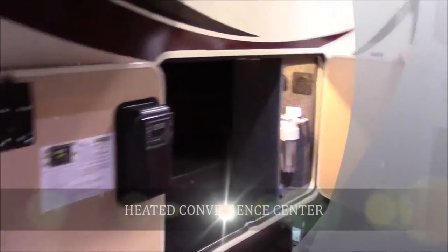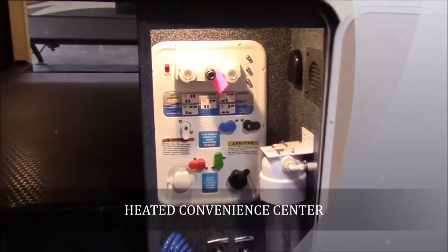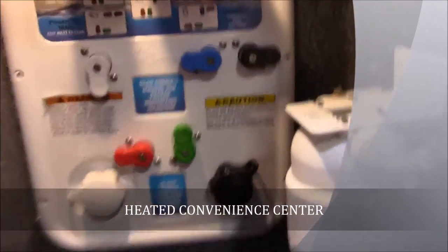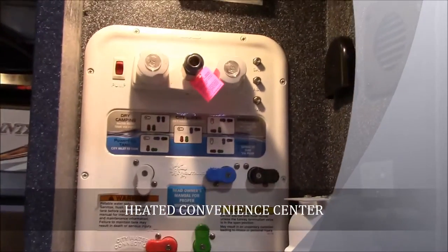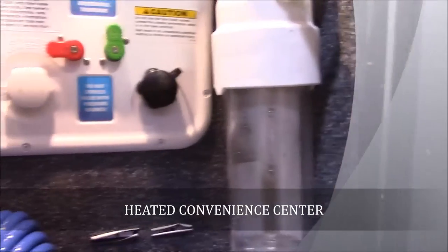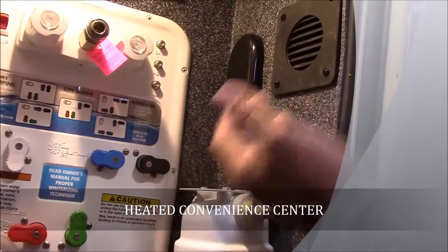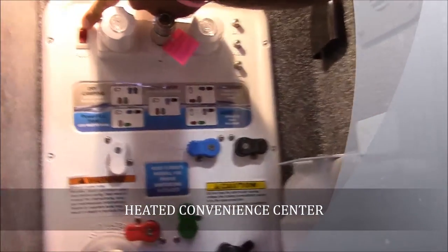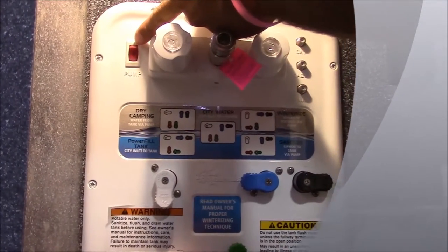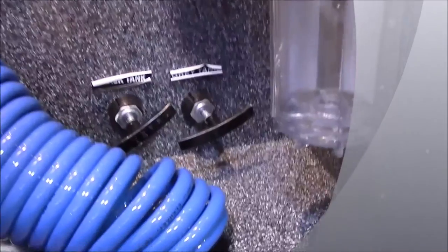Around this side of the coach is where your convenience center will be. Everything is located right here: all your water hookups, winterizations, hot and cold outside shower, black tank flushes. It is also heated in here, so all your water hookups are heated. They also put a water pump switch right here, so you don't have to go inside when you're winterizing and worry about flipping the pump on. Very easy to use — everything is labeled very well.